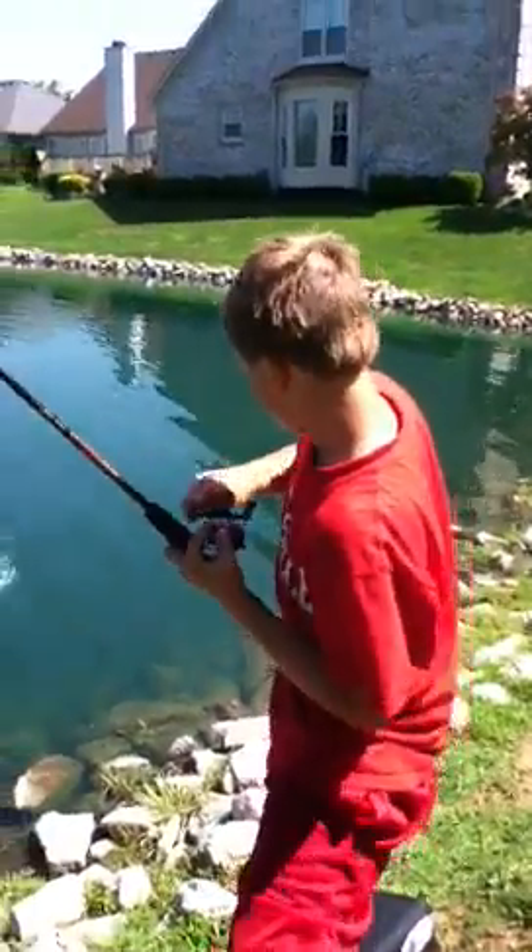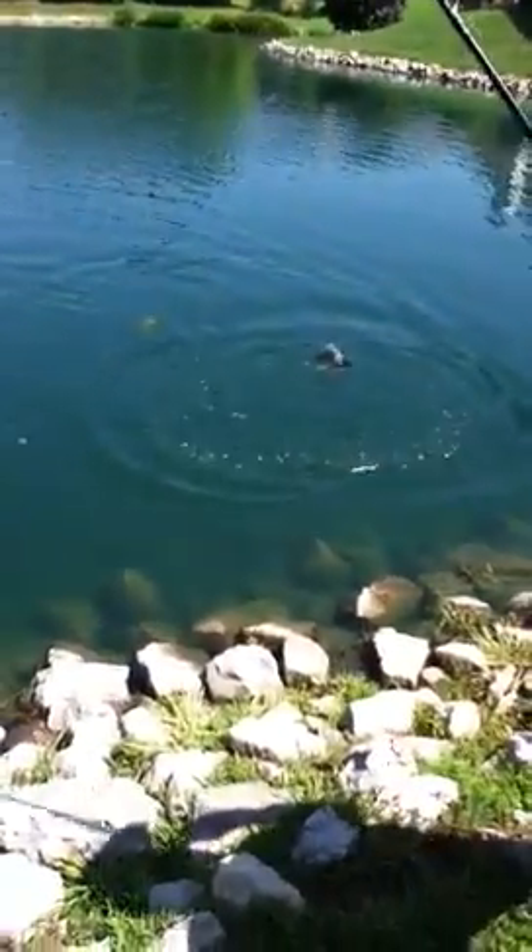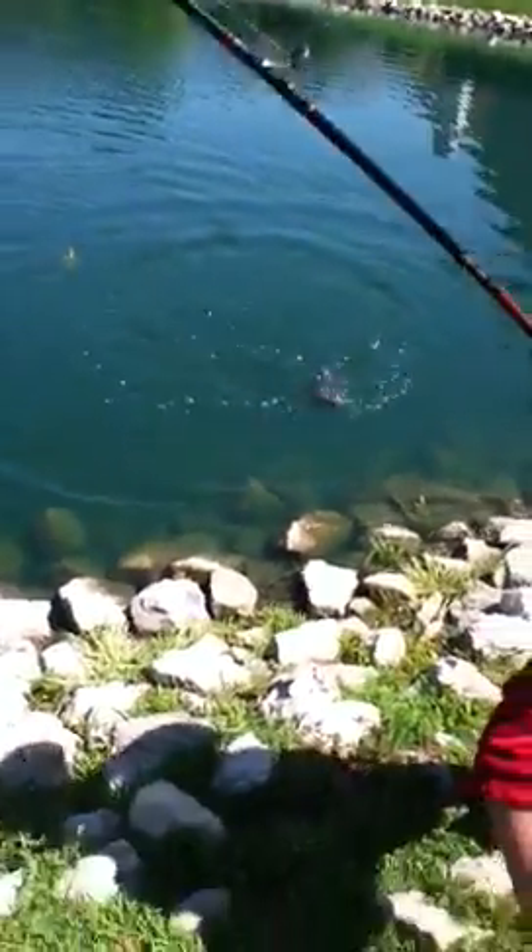Christian, you're on the video. It's small.